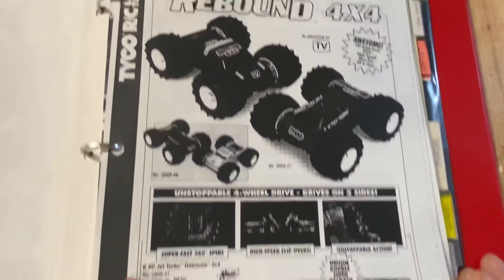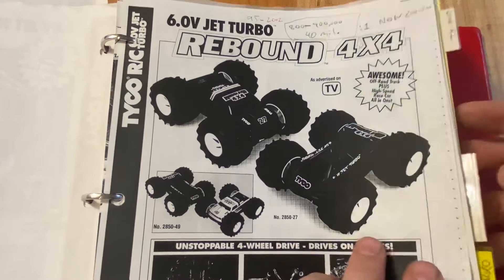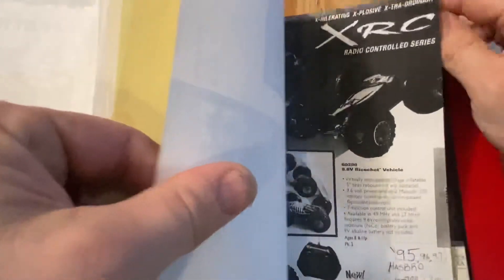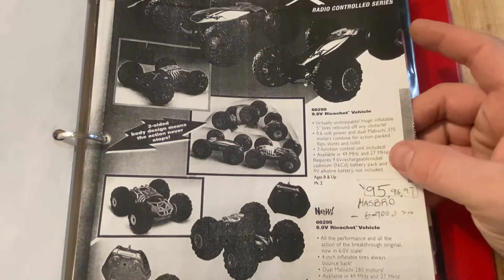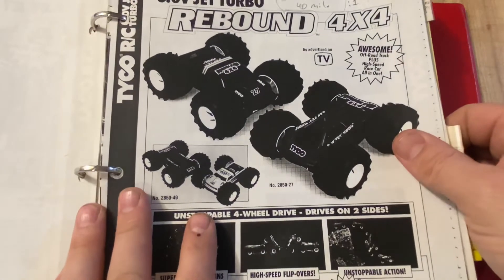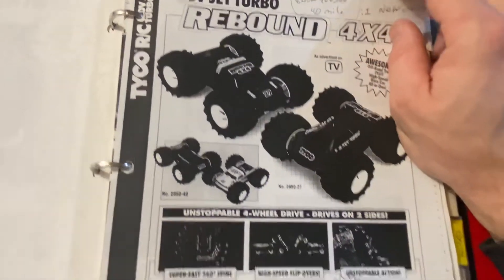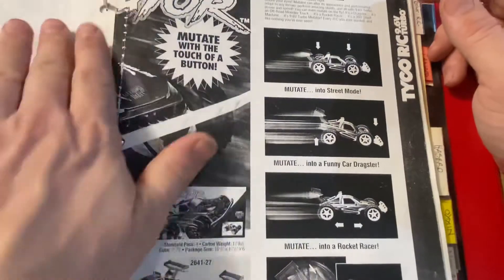Then Rebound - now we're talking some real money. Rebound is a spin-off, or rip-off, of Hasbro's Ricochet. They came out with this in 1995, had it through 1997. By the time 1995 through 2002 came through, they sold $40 million worth of these things. So Tyco basically took it over.